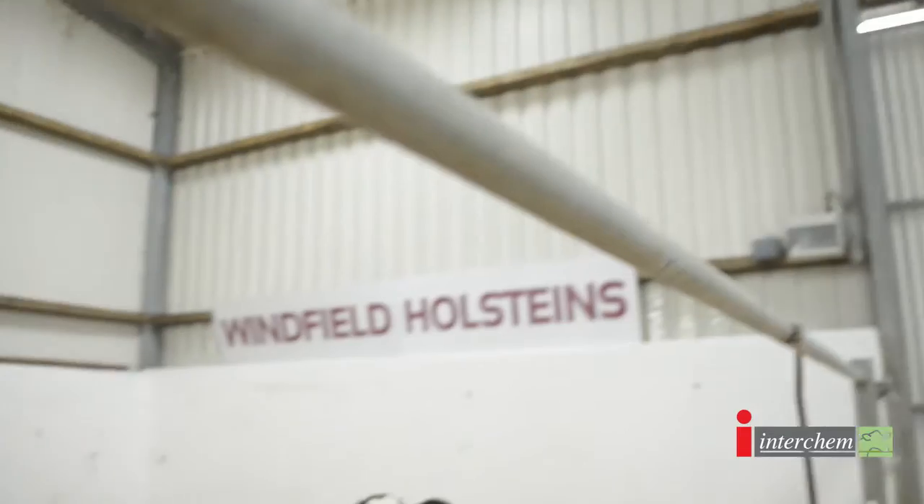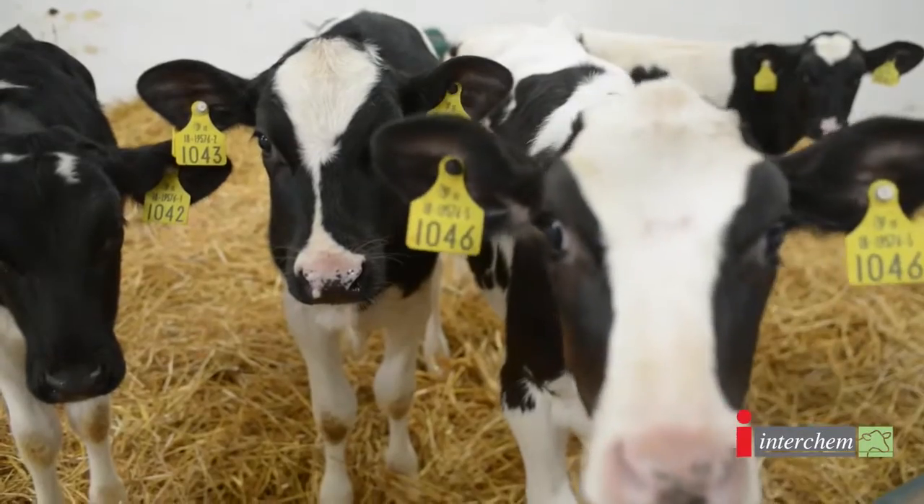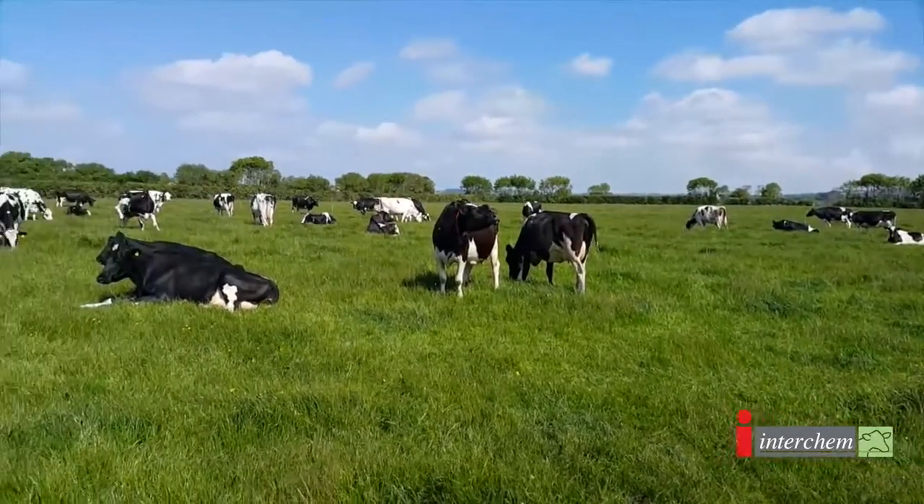I'm Tami Screen, from the Winfield Halstein herd. Here we have 60 pedigree registered cows. We're on a split calving system, 60% of them calf in spring and 40% in the autumn. We supply milk to Arabon and we have a liquid quota.